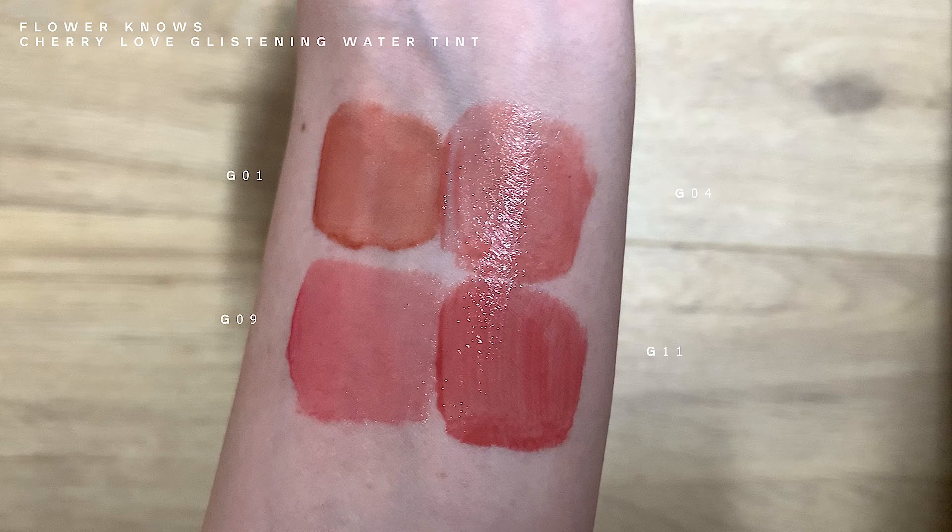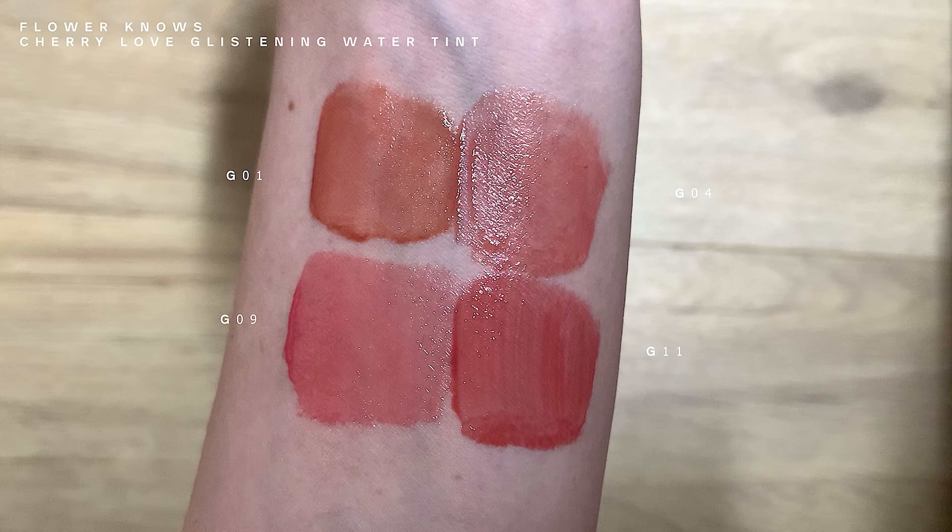G11 — when I first put this shade on, I found myself wondering if this was G09. But after a while I realized no, this is not G09. This looks a little bit more mature. You will want to wear this colour to more formal events. This one and G09 both have grey, purplish undertones, which are the type of shades I really like. But somehow, I am not 100% feeling this shade.